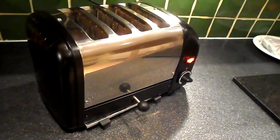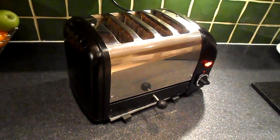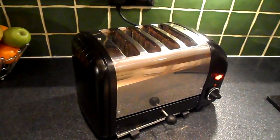So go on, support British industry, support British manufacturing, get yourself a Duelit toaster, and you'll have the best breakfast every morning.